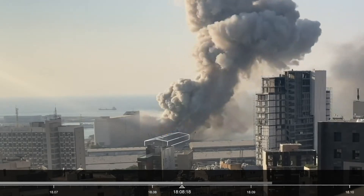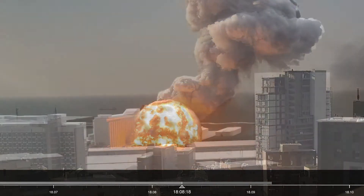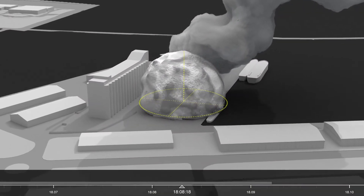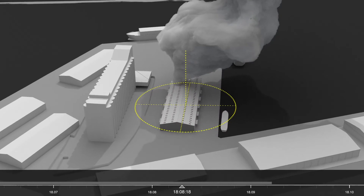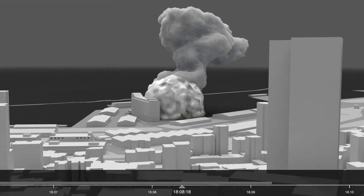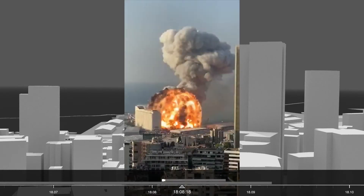35 seconds later, at 6.08pm, a large spherical plume appears above the centre of the warehouse. According to the explosives analyst, the symmetrical shape of the sphere suggests that it's a single point explosion, originating in one particular place within the warehouse. And it's possible that as little as half of the 2,750 sacks of ammonium nitrate stored inside detonated. We used the shape of the 2 plumes from these explosions as metadata to synchronise the remaining footage.